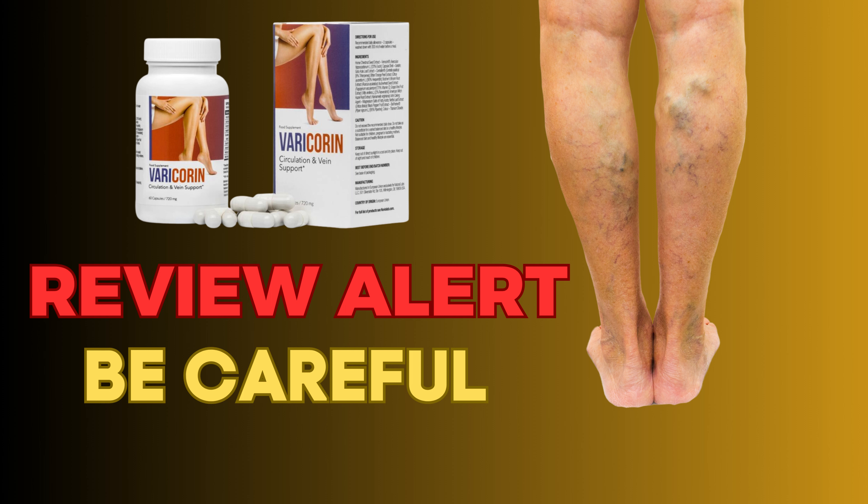Centelin, a natural Asian pennywort extract, has been standardized for the content of triterpenes, which improves venous circulation, counteracts the feeling of heavy legs, and has properties regulating metabolic processes in the connective tissue and the blood vessel walls.